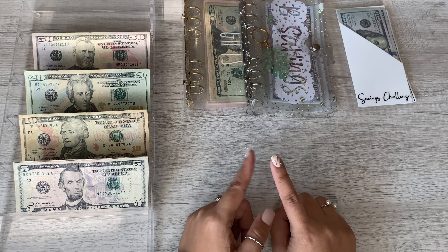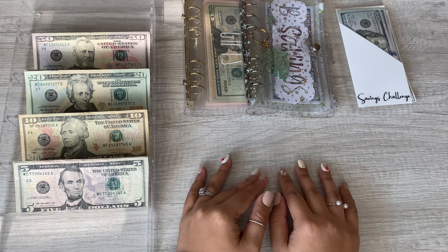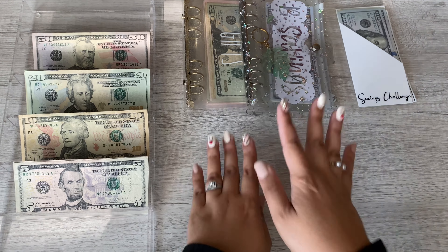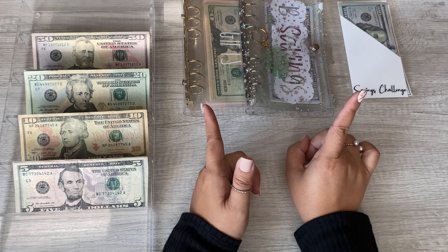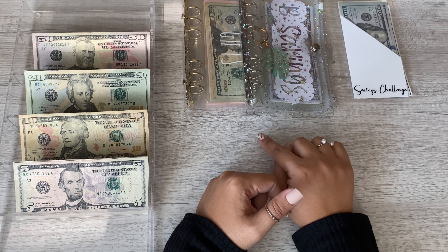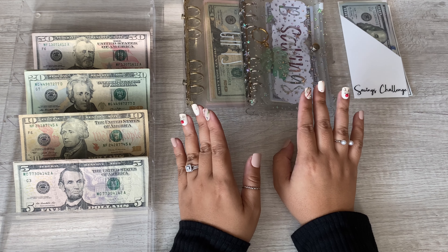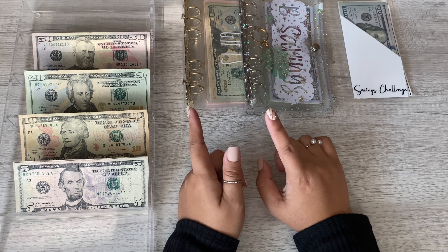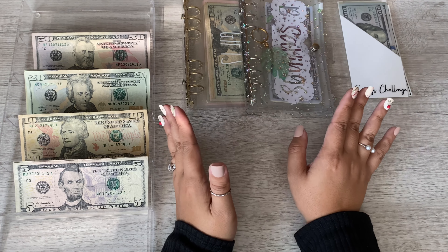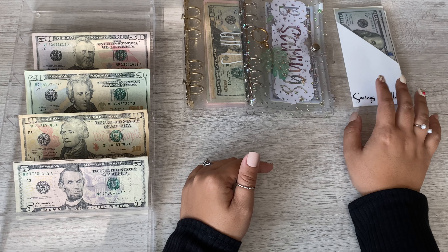I'm also waiting for my budget planner — I did order the Elevated Life Co one. I'm just using a regular Blue Sky planner for everyday things but I'm really looking forward to my budget planner. I feel like I haven't really talked to you guys so I figured I'd give you updates. Probably in the last week of December I'm going to try to roll out as many videos as I can — savings challenges I'm doing next year, budget goals for next year, and hopefully an unboxing of all my new things. I did take my savings challenge out of my binder since there was only one, so I just kept the envelope.